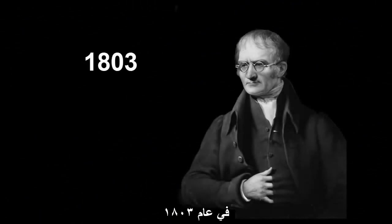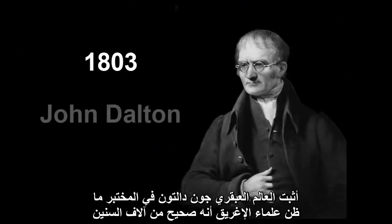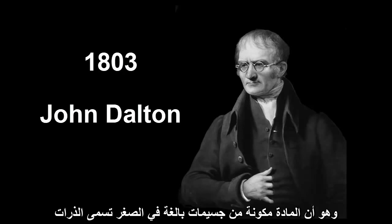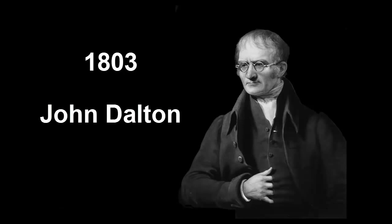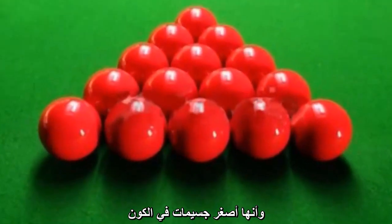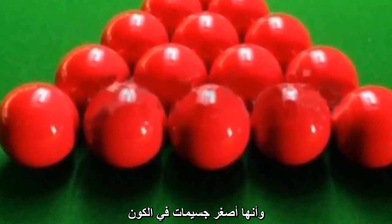In 1803, the brilliant scientist John Dalton was able to prove in the lab what the ancient Greeks thousands of years earlier thought might be true — that matter was made of incredibly tiny building blocks called atoms. Dalton thought that atoms were solid spheres like billiard balls and that they were the smallest particles in the universe.